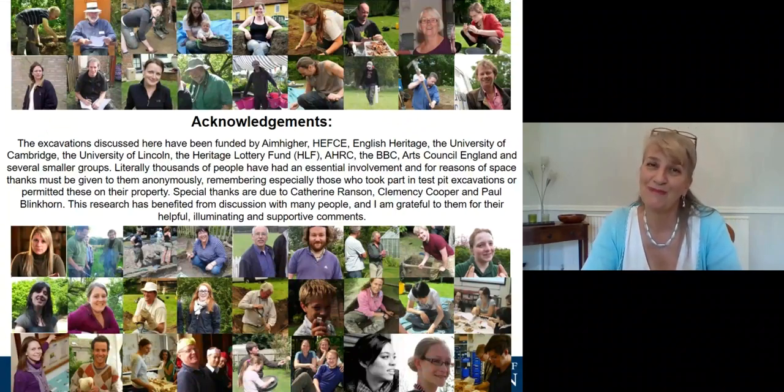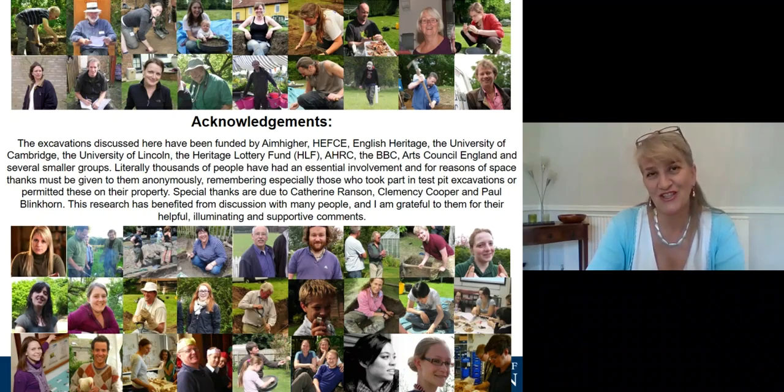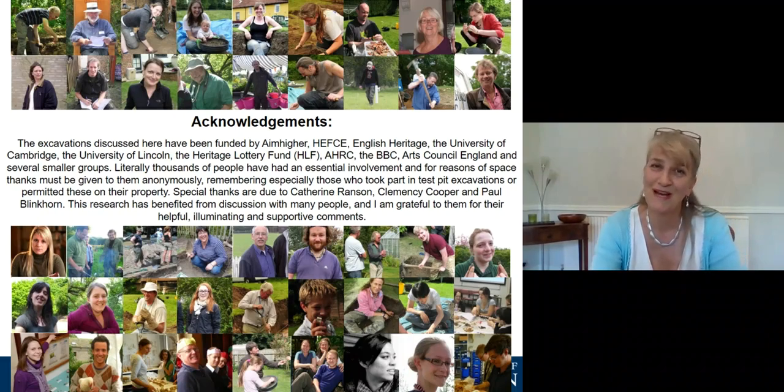There have been a huge number of people involved in this project — thousands and thousands. Some of them are acknowledged here, and there are a number of publications as well where you can find out more about the detail behind what I've been talking about if you're interested. Thank you very much.